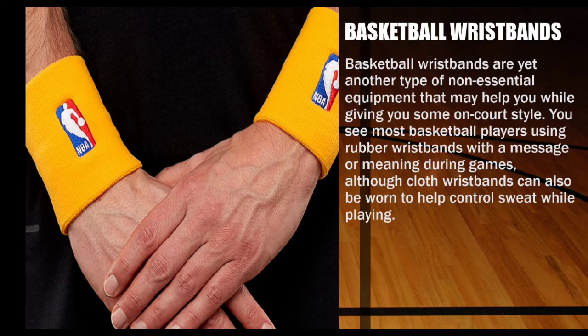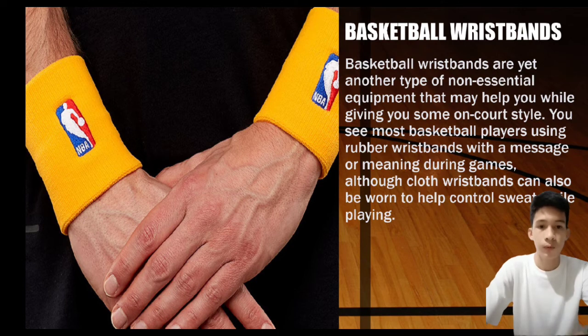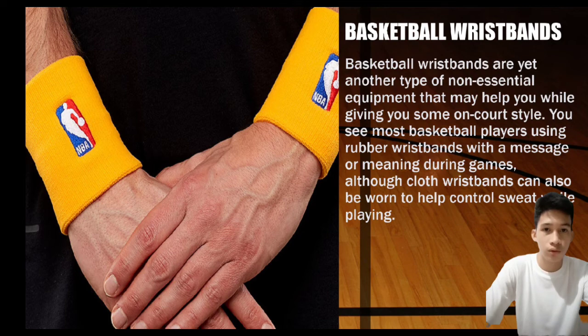Next is basketball wristbands. Basketball wristbands are a type of non-essential equipment that may help you while giving you some on-court style. Most basketball players use rubber wristbands with a message or meaning during games, although cloth wristbands can also be worn to help control sweat while playing.